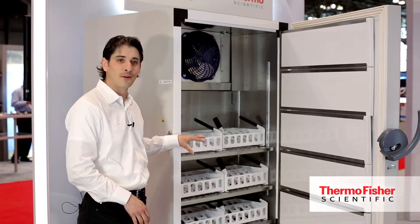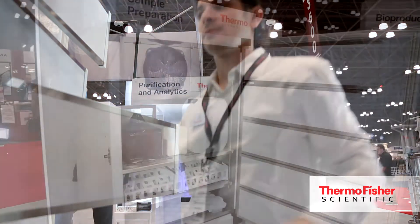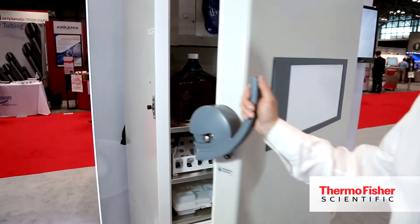These used to be for plasma, but now with the versatile design, we can accommodate the bioproduction workflow. Overall, the XBF40 really supports the entire cold chain process.